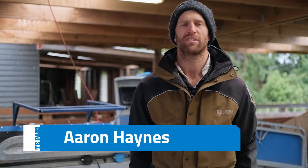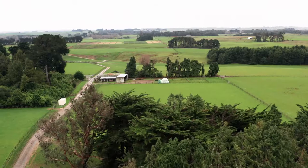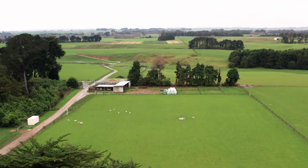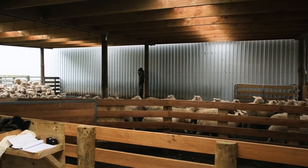G'day, my name's Aaron Haynes. I work here for Richard Brown at Bankhead Enterprises. It's a 750 acre block where we trade lambs, do cropping, and run beef cattle. There's 700 ewes and we carry anywhere between 1,500 to 2,500 trade lambs at one time.